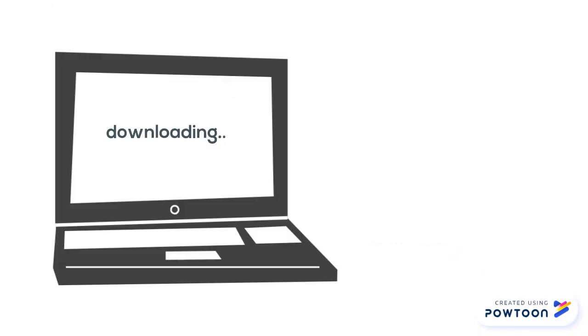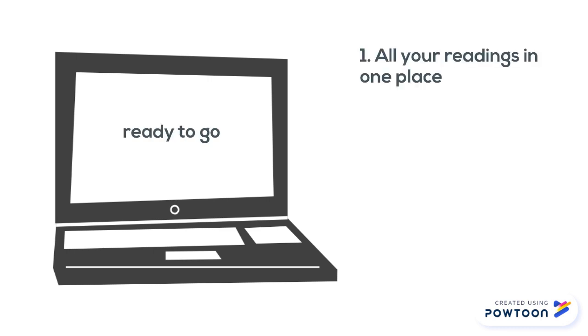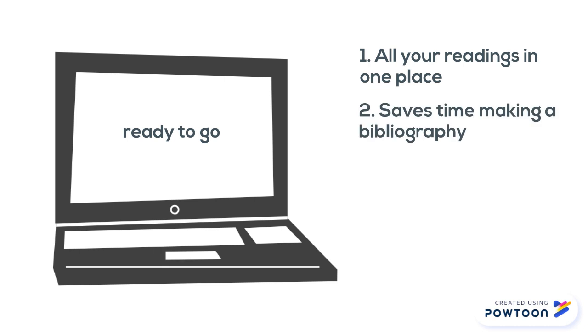It takes a little bit of effort to set up your account and install the plugins, but in the long run they're really worth it. First, it keeps all your reading in one place, so you'll never ask yourself where did I find that quote? Second, it saves time making a bibliography, because it generates one automatically.